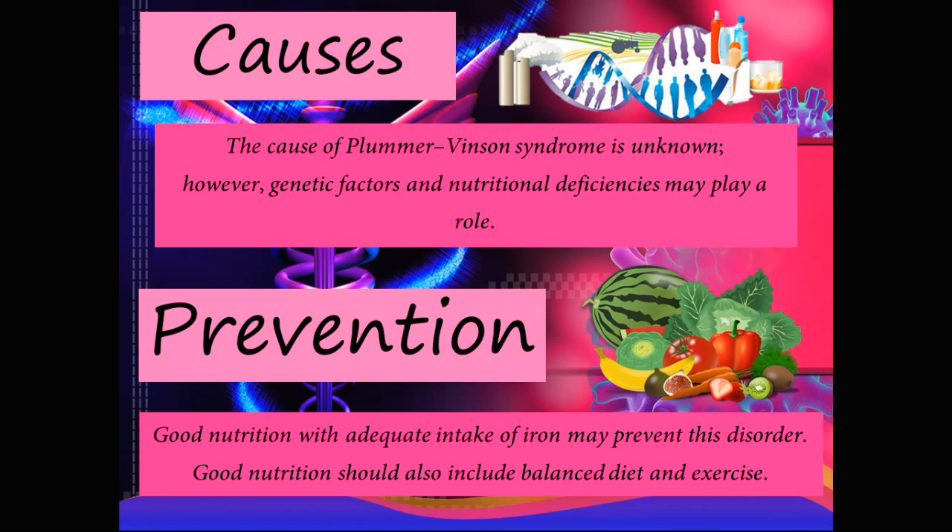Prevention: A good nutrition with adequate intake of iron may prevent this disorder. Since the disease is characterized by the triad of microcytic hypochromic anemia (iron deficiency anemia), atrophic glossitis, and esophageal webs or strictures, the main concern is the iron deficiency anemia. People with adequate iron intake can prevent iron deficiency and therefore prevent the development of Plummer-Vincent syndrome. Good nutrition should also include a balanced diet and exercise.